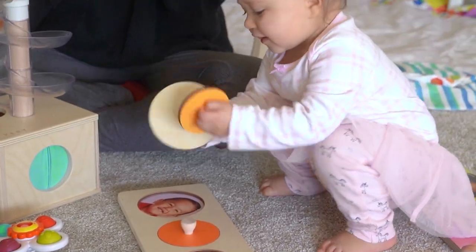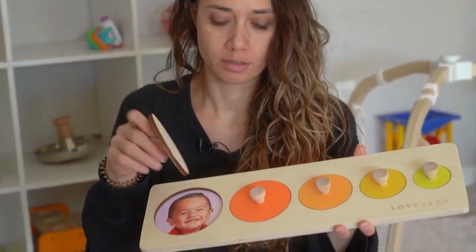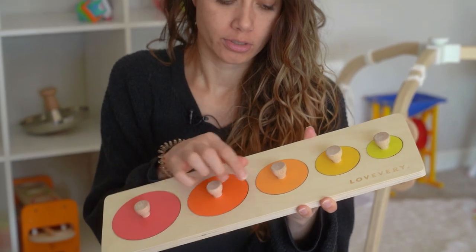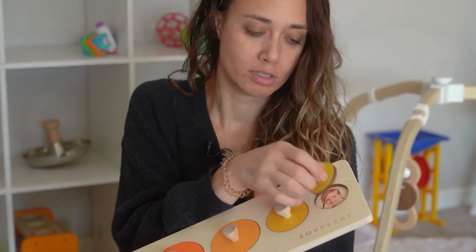Other things from the box — she had this circle puzzle. She does not play with this at all other than to take the pieces out and chew on the ends. I don't know how to make this more engaging for her. She doesn't really like it or want to put the puzzle pieces back into their spots.